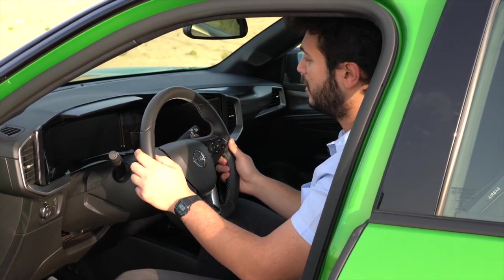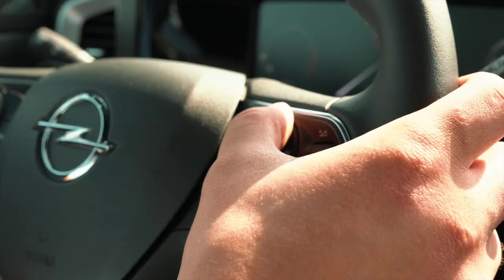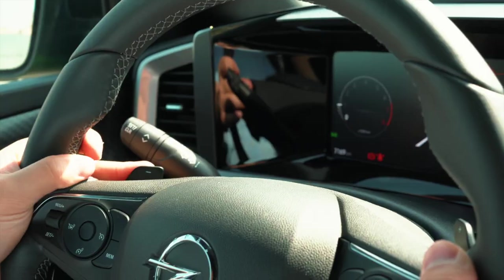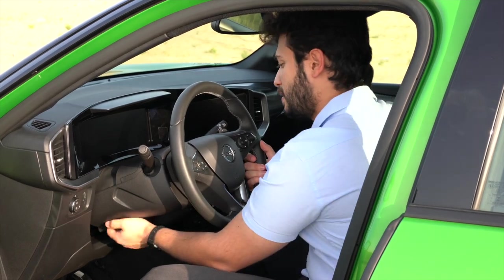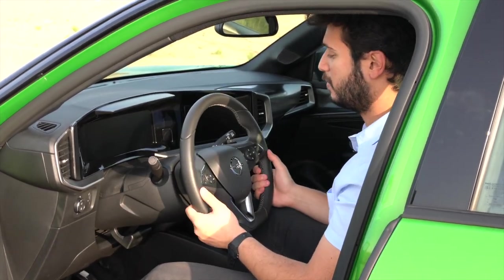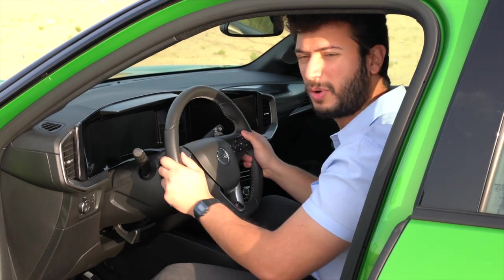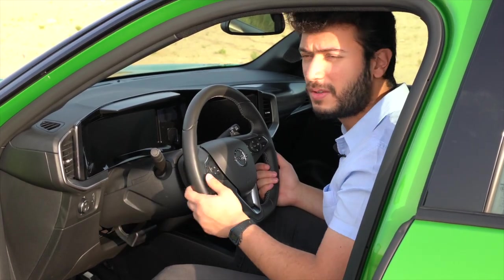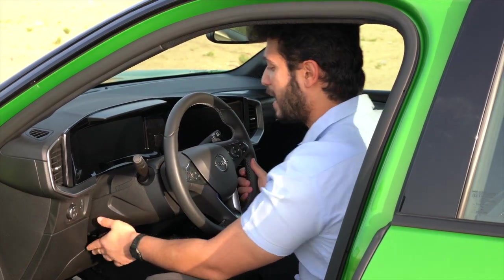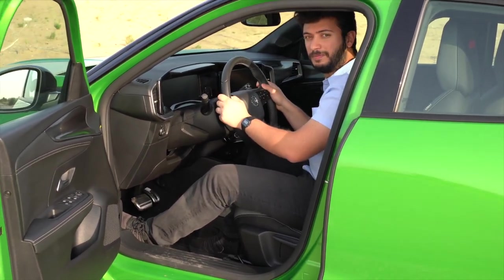Moving inside, the steering wheel is all leather, and I really like that they flattened the bottom to make it feel a bit more sporty. All the buttons are here — volume control, track controls, cruise control, and a speed limiter — plus plastic paddle shifters. You also get a full telescopic steering wheel with push and pull adjustment, which is very useful for both tall and short drivers. Great job, Opel.